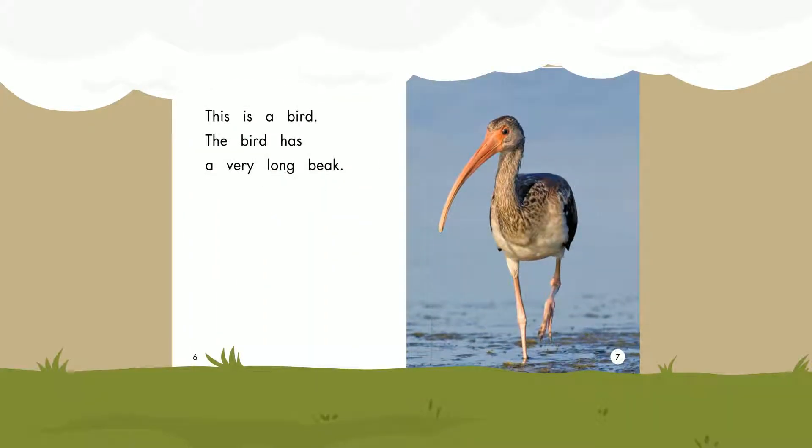This is a bird. The bird has a very long beak. Beak.